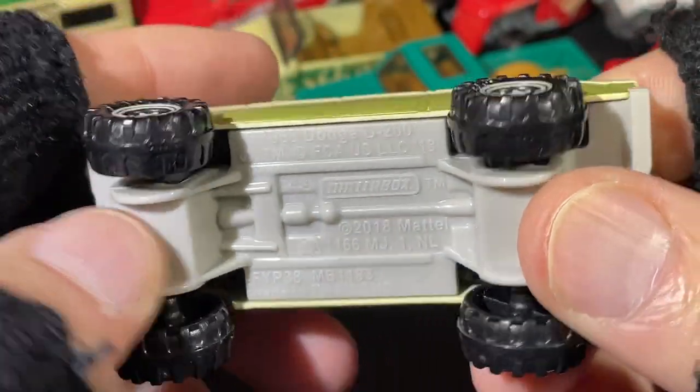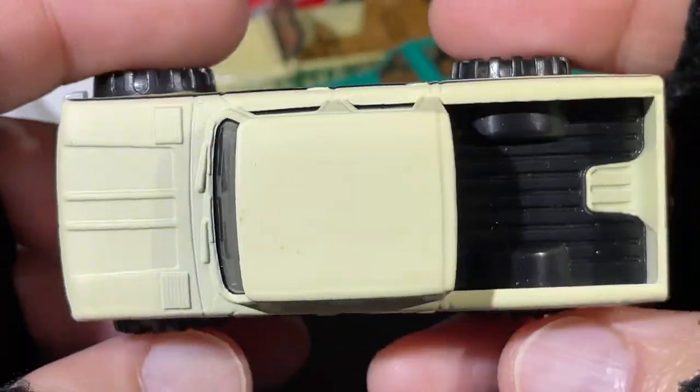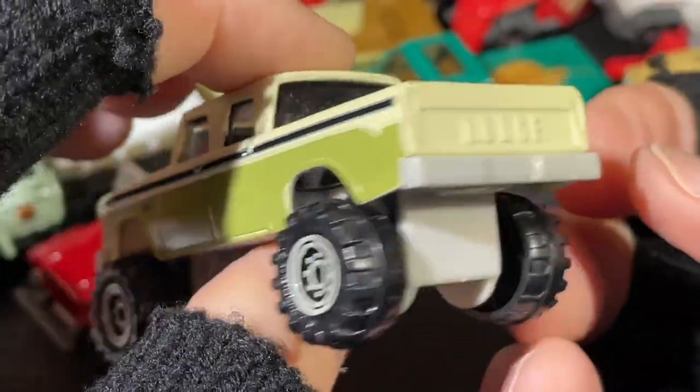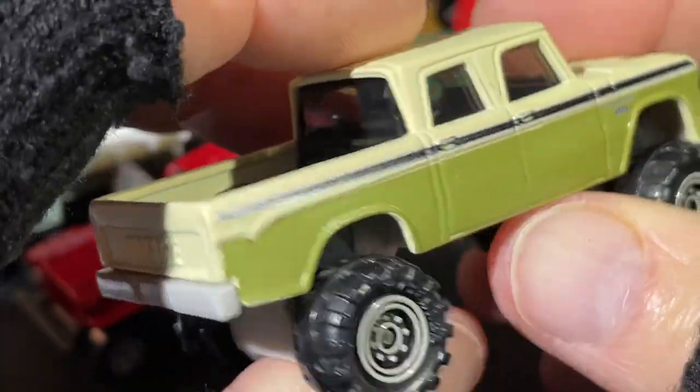Dodge D200 — it's a 1968. It's got the 'Dodge' name right there across the tailgate. That's pretty nice.